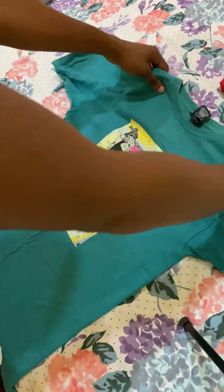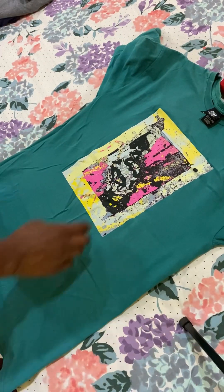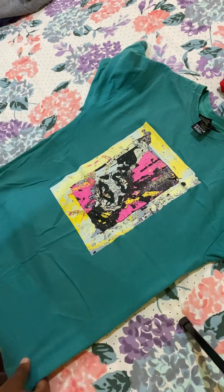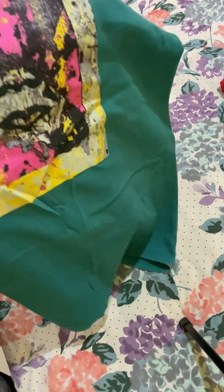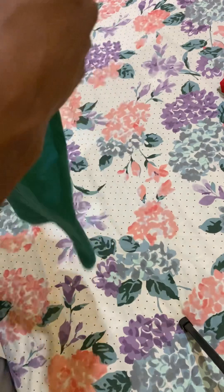Next up is an Obey shirt — that's the name of the brand. It's a bright green color. For the design, we have some paint splattering. If you look closely, the logo is actually behind a little paint splatter. That's just what it is — a unique design.